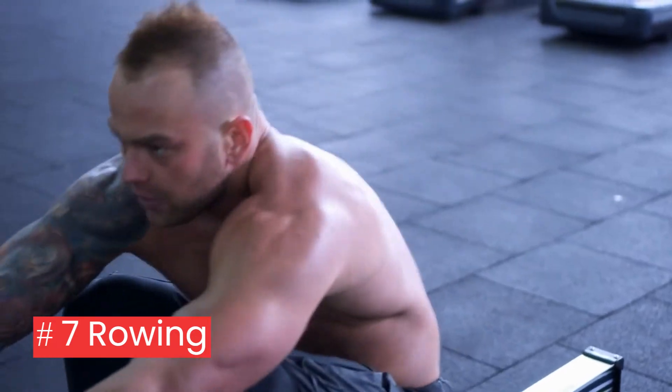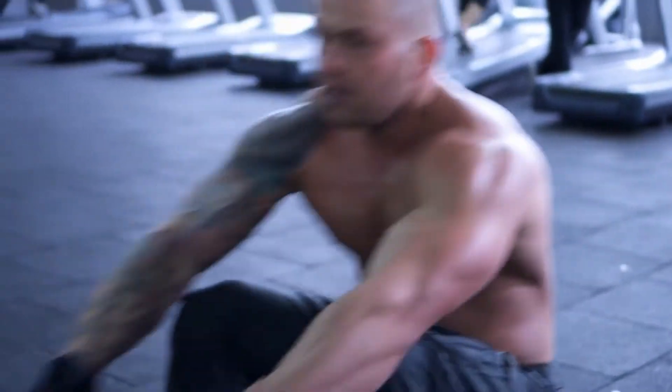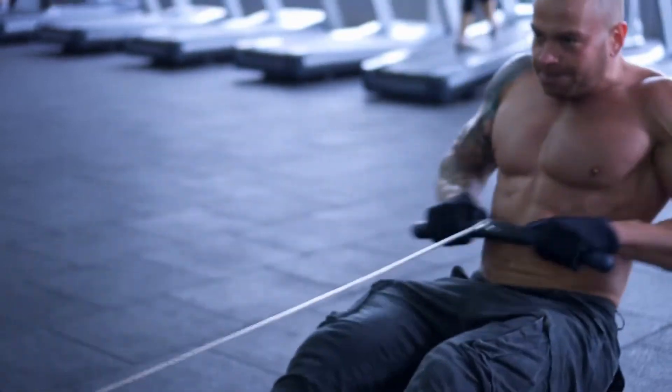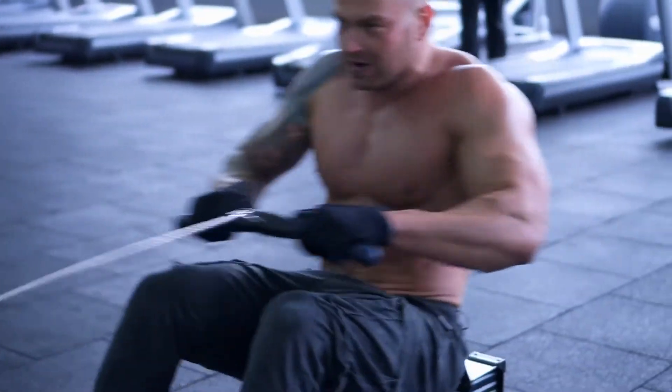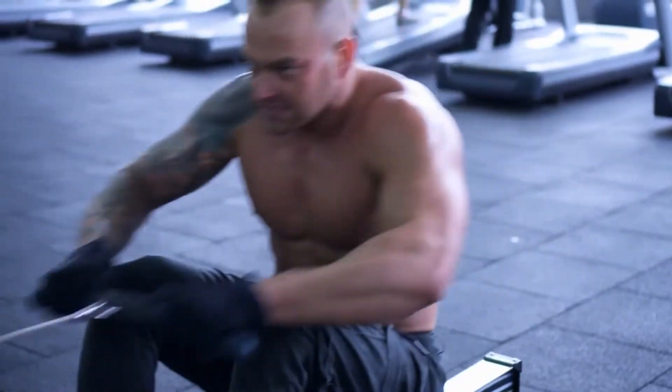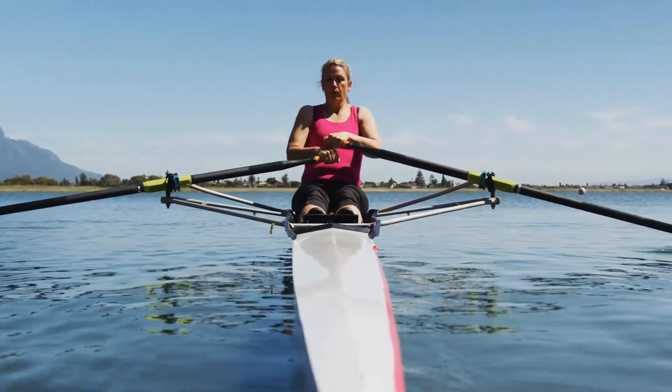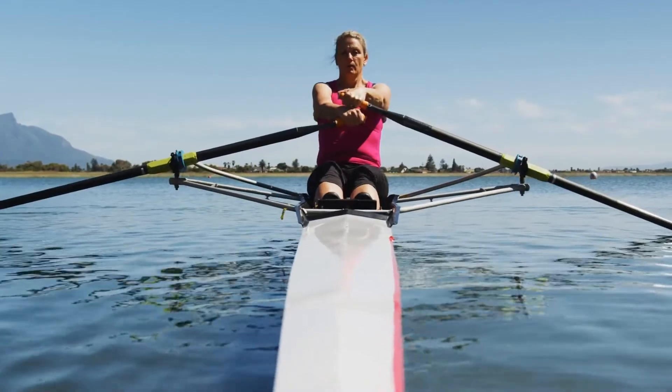7. Rowing: your arms and back get toned while you row, and it works wonders for getting rid of flabby arms. Rowing equipment is available in gyms if you prefer exercising indoors. Go for canoe riding if you enjoy being on the open water.